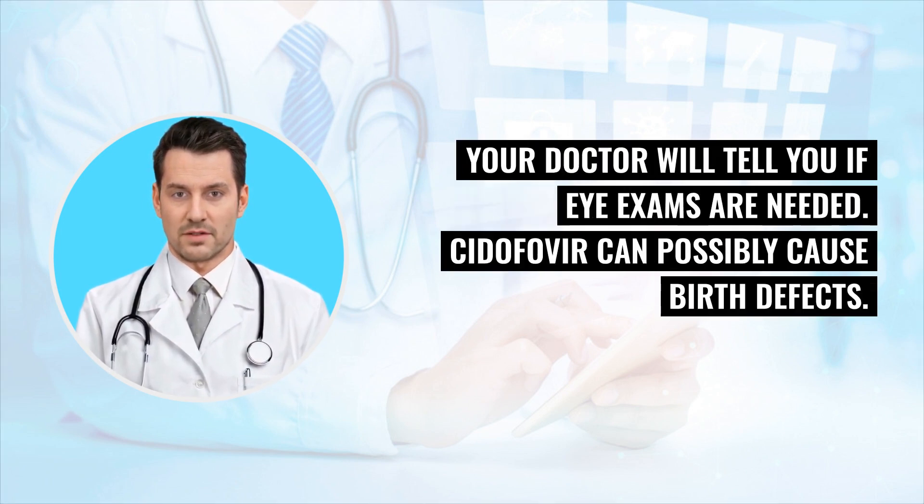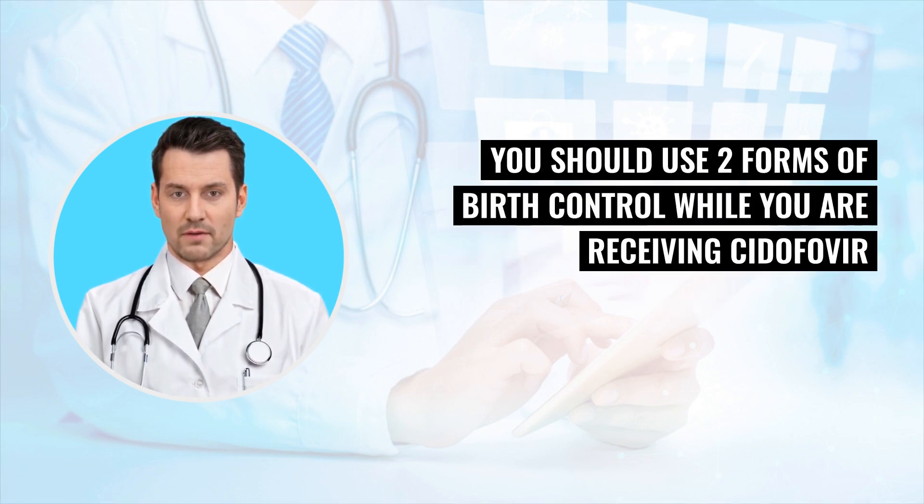Cidofovir can possibly cause birth defects. If you are sexually active, you should use two forms of birth control while you are receiving Cidofovir, and for 90 days after the Cidofovir therapy ends.